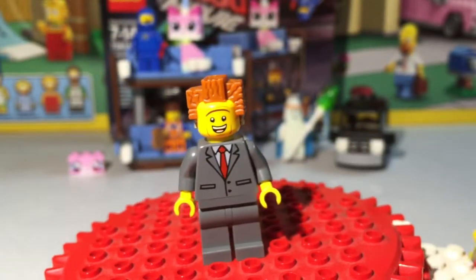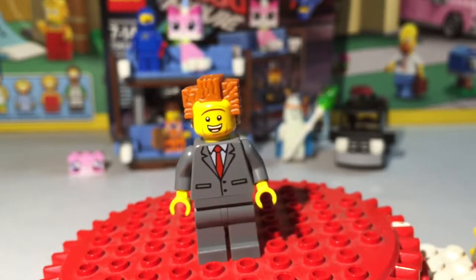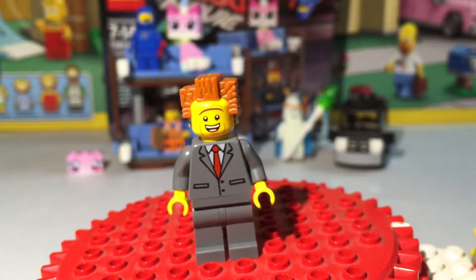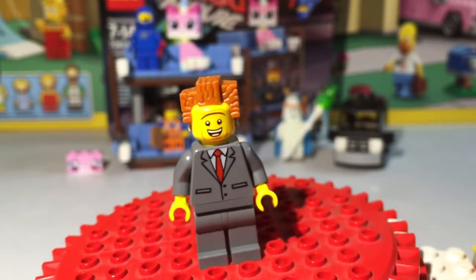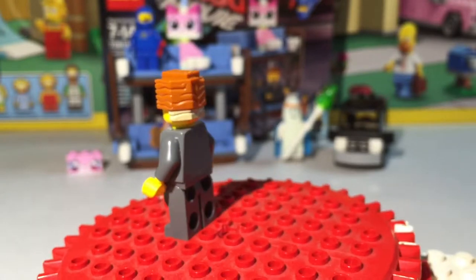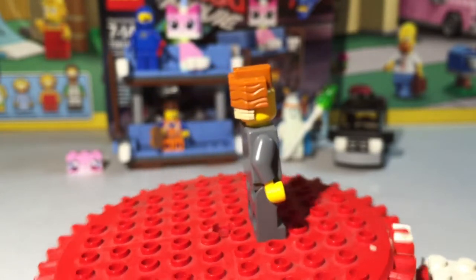The next minifigure we have is Lord Business, or President Business in this case. He actually has a happy face on him — he thinks everything is awesome. He's got the same square hairdo, gray suit with the red tie and white shirt, and a blonde streak on his hair.